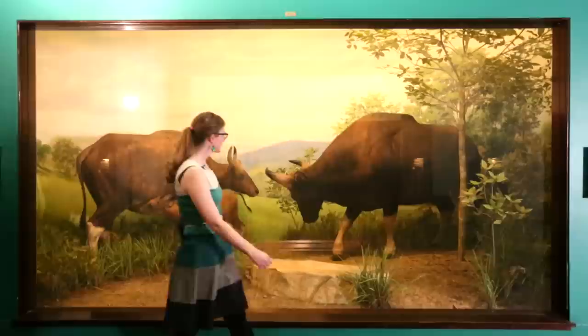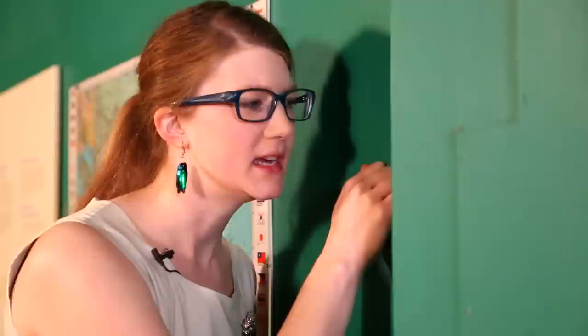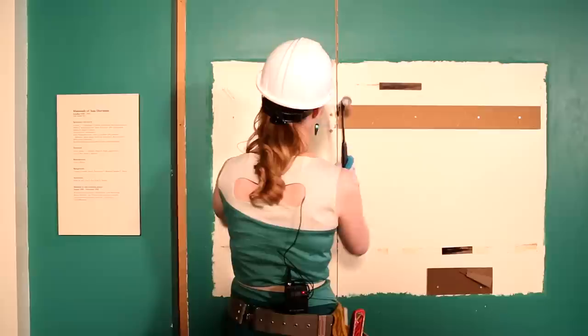But where? Diorama-sized green wall? It's hollow. Let's gut it!